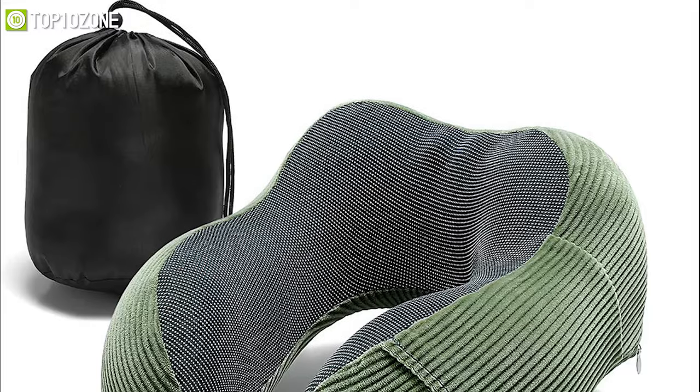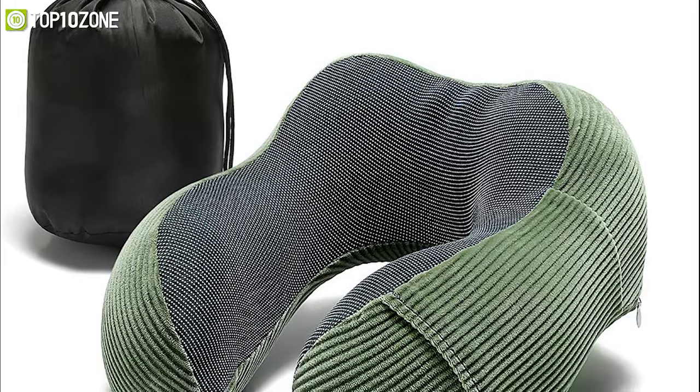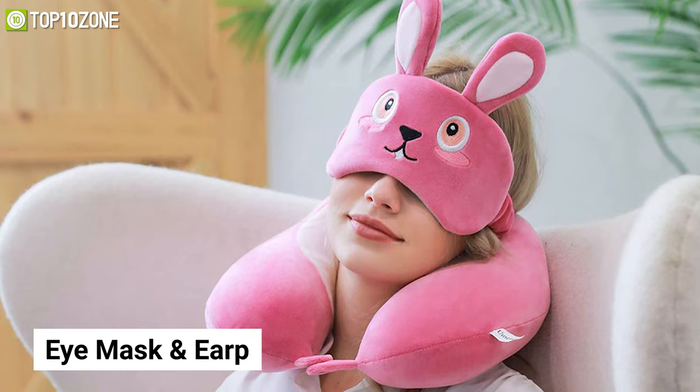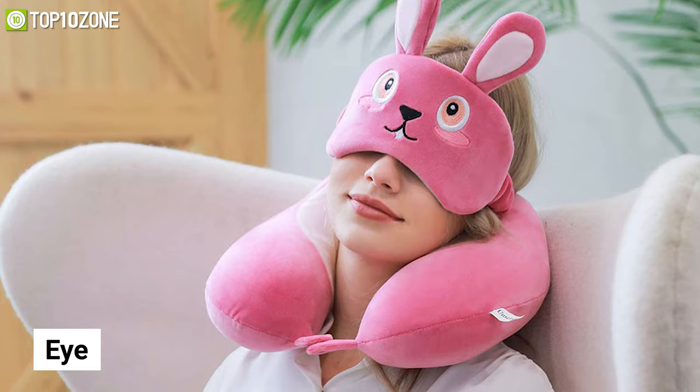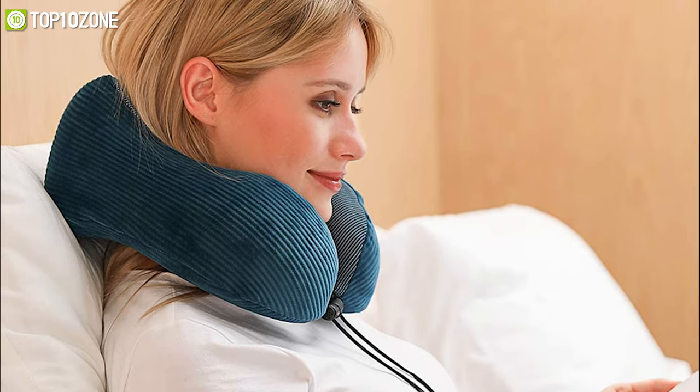This lightweight travel pillow was designed for portability and can be compressed down to half its size and attached to your carry-on luggage without taking up any extra space. It also comes with an eye mask and earplugs for a more relaxing sleep, and can be used at home or anywhere you need it.